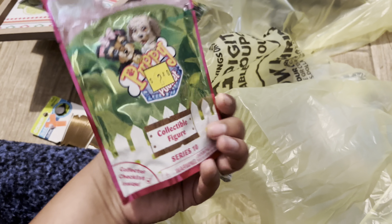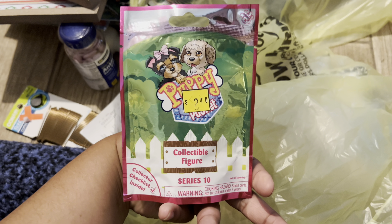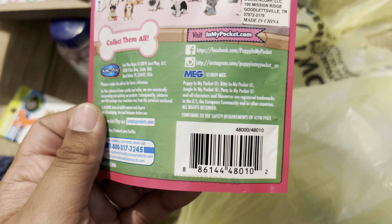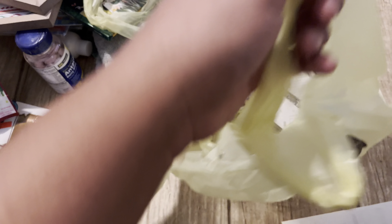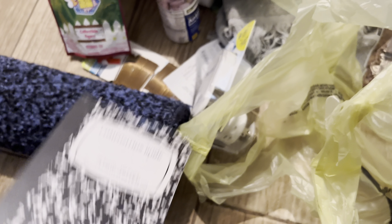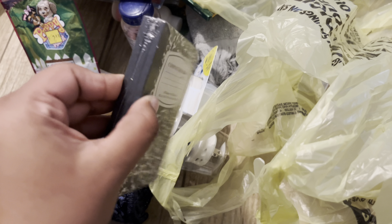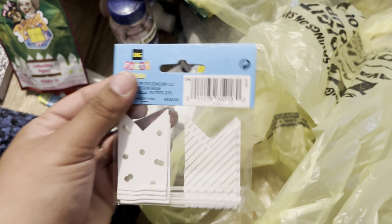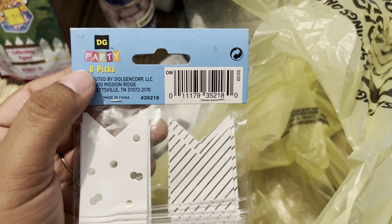At another store — I went to, I think, four stores today. I found Puppy in a Pocket. Remember, Kitty in a Pocket and also Puppy in a Pocket are gonna ring up a penny. UPC: 00002. I got this — the composition books, there are three of them and they're a dollar, so ignore that, that's full price. These right here are the eight picks and they are a penny. UPC is 21.80.